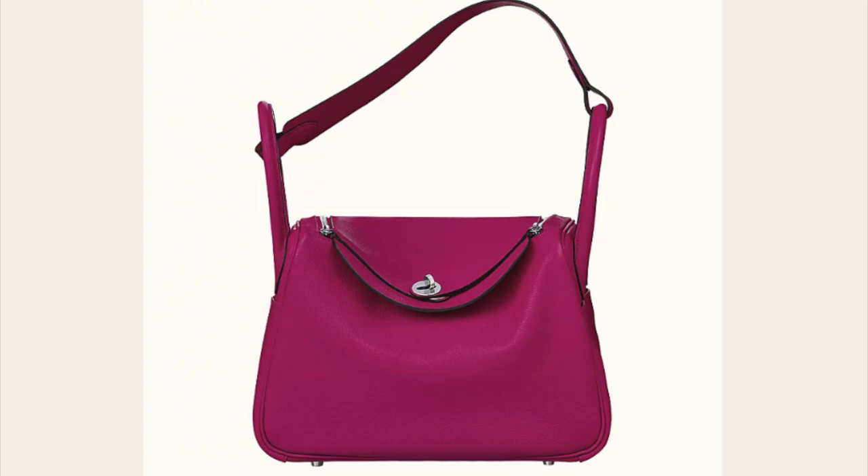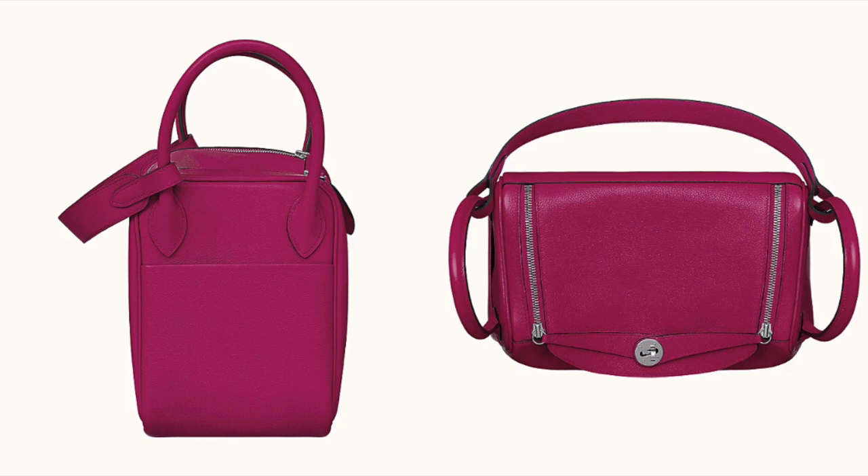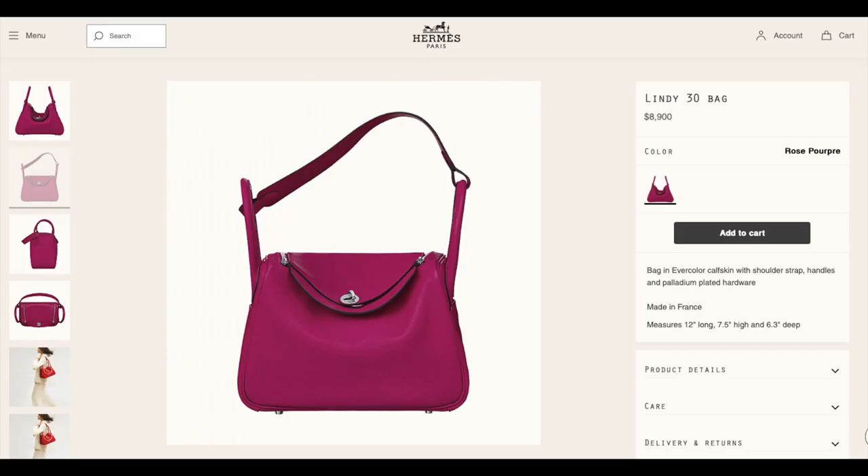Moving on to the next bag, it is the Lindy in size 30. I really love this color. The Lindy 30 bag is currently $8,900.